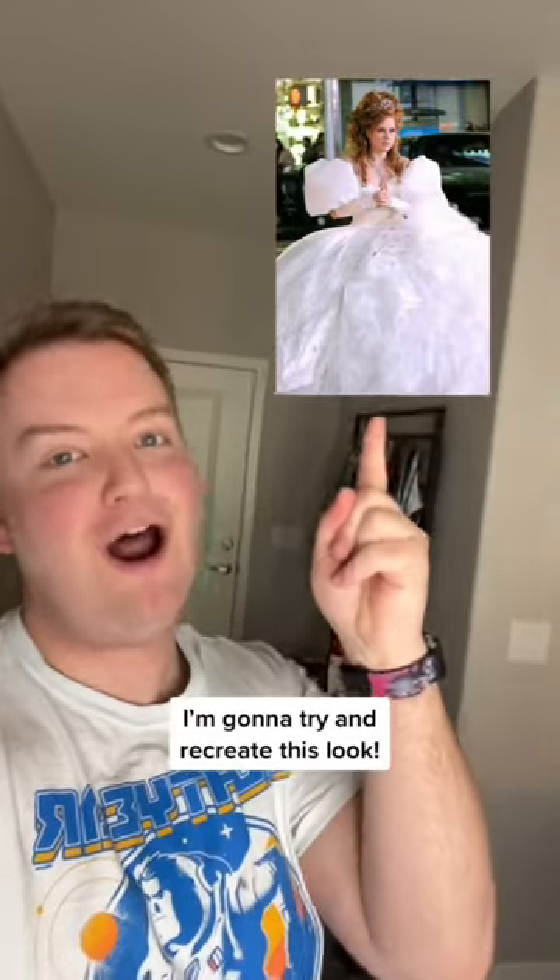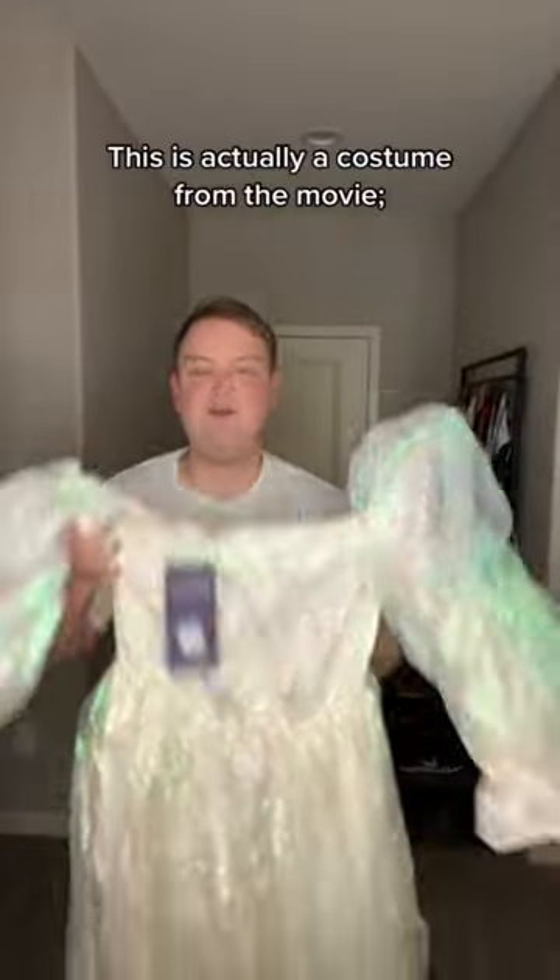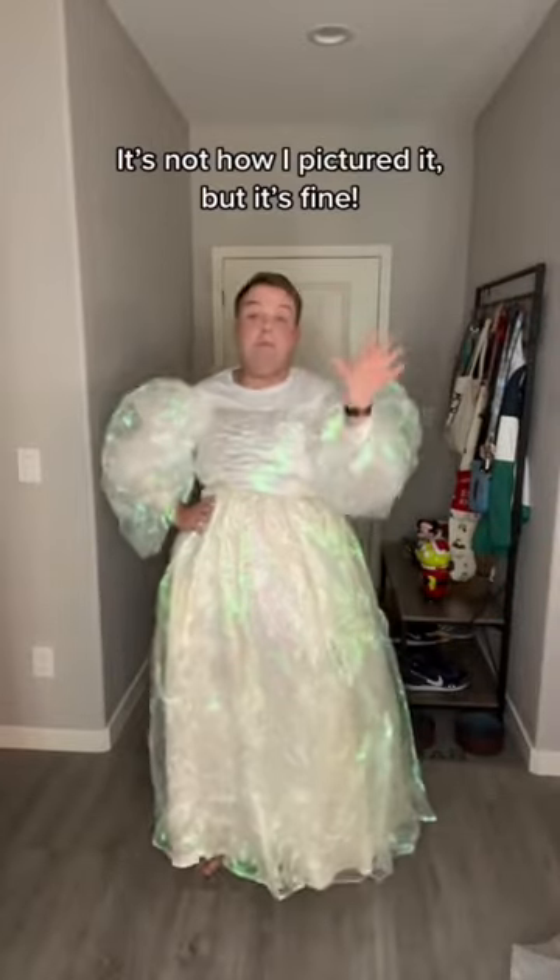In honor of Disenchanted coming out, I'm gonna try and recreate this look — you gotta go big or go home, and I went big. This is actually a costume from the movie Labyrinth. I've never seen it, but I'm like, it looks the part. Let's just get into it.